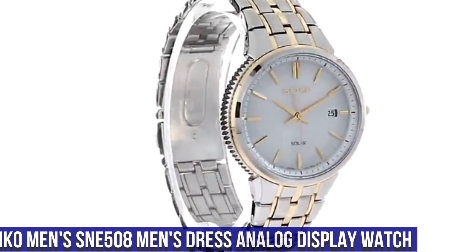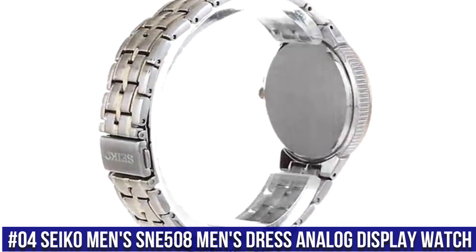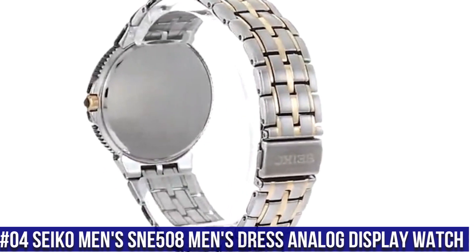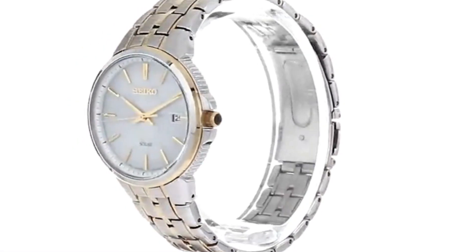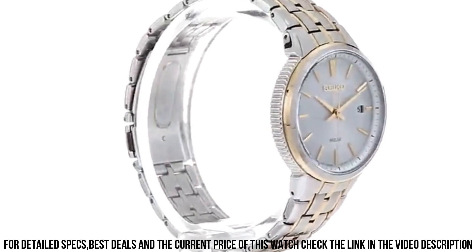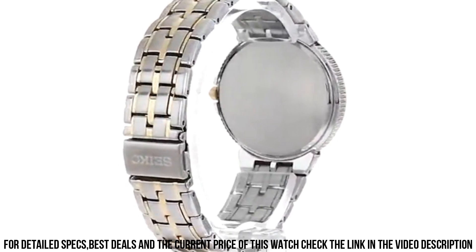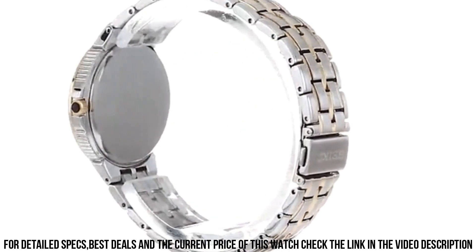Number 4: Seiko Men's SNE508 Men's Dress Analog Display Watch. 10-month power reserve, powered by light energy. Japanese quartz movement. Case diameter 39.4mm. Water-resistant to 50m, 165ft — suitable for short periods of recreational swimming, but not diving or snorkeling. Dial window material type: Hardlex. Display type: Analog.